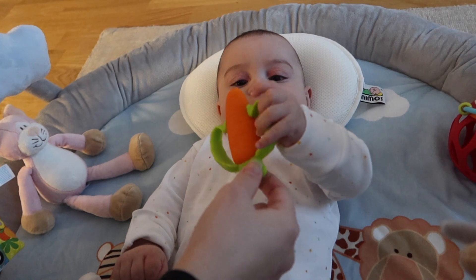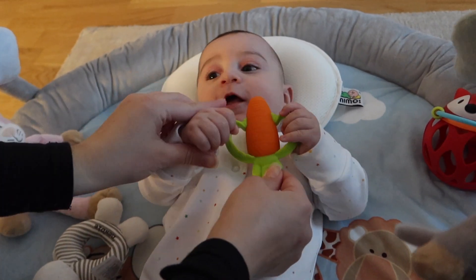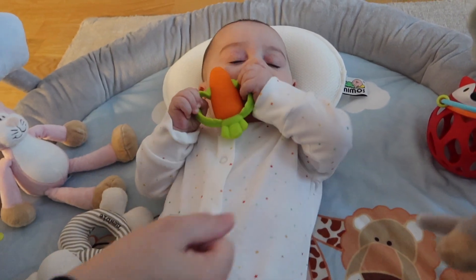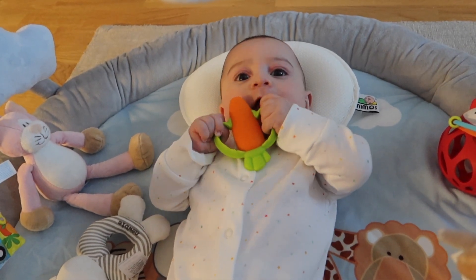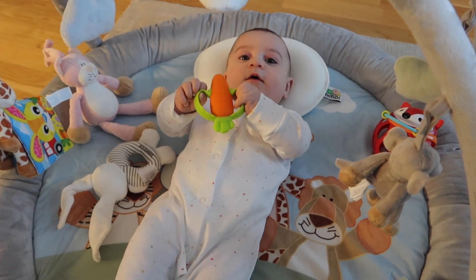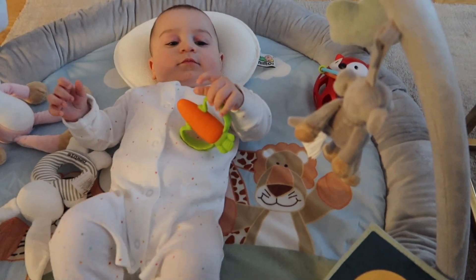Nikola loves his carrot from Amazon — it is really good for him for teething. He also loves the colors. And he also loves his fox.